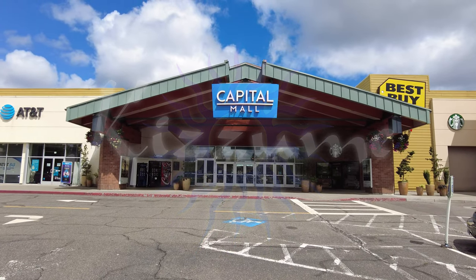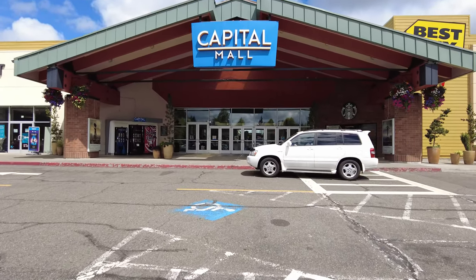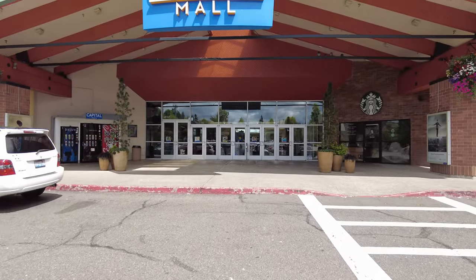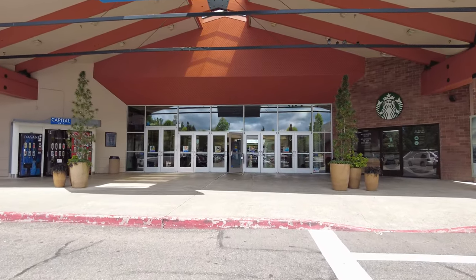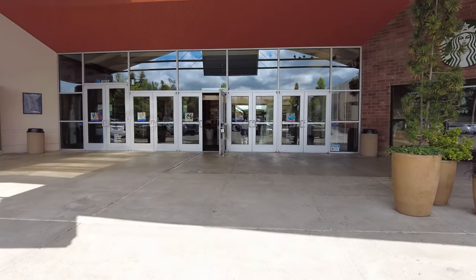Hey, how's it going? I am in Olympia at the Capitol Mall. This mall was built in — the original mall was built in 1977, but there have been a number of expansions since then.